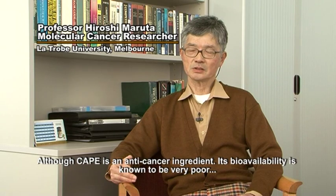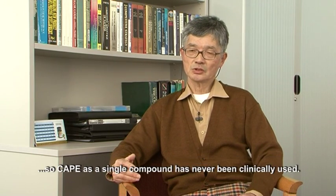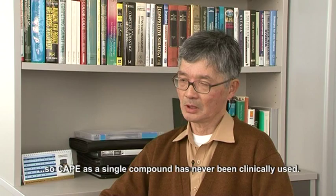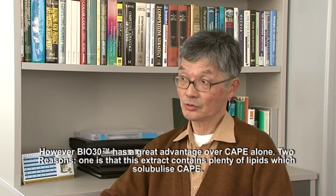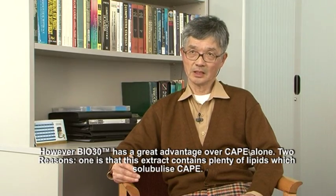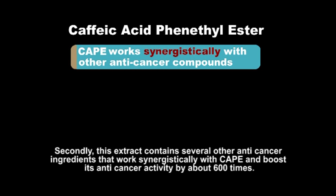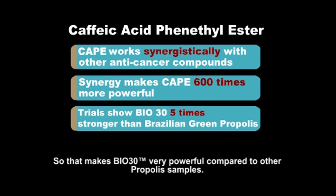Although CAPE is an anti-cancer ingredient, its bioavailability is known to be very poor, so it has never been clinically used as CAPE alone. However, Bio30 has a great advantage over CAPE alone, for two reasons. One is, this extract contains plenty of lipid which solubilizes CAPE. Secondly, this extract contains several other anti-cancer ingredients which work with CAPE synergistically and boost its anti-cancer activities about 600 times. So that makes Bio30 very powerful compared to other propolis samples.